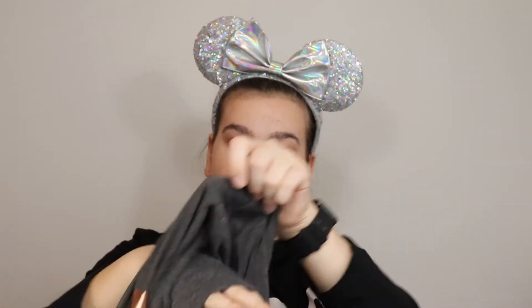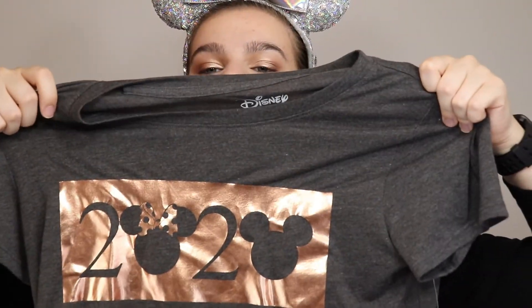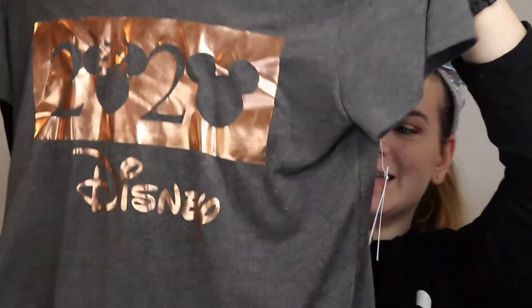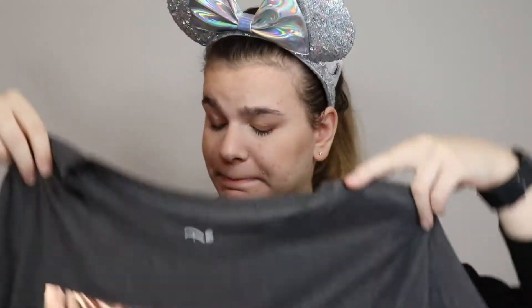And the last clothing item — this shirt says 2020, but they didn't have a 2019 version, probably because of the design. In the zeros you have Minnie and Mickey's silhouettes, and it says 'Disney.' It's a cap-sleeved crew neck that's a little longer in the back, so I thought it would pair really nicely with leggings and maybe a jean jacket. I also liked the rose gold detailing.